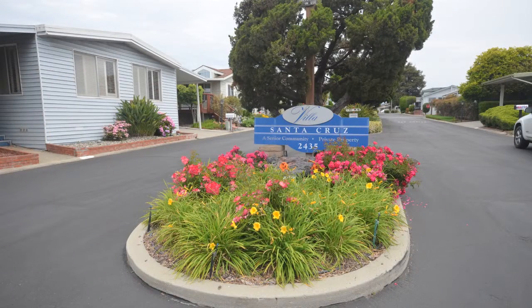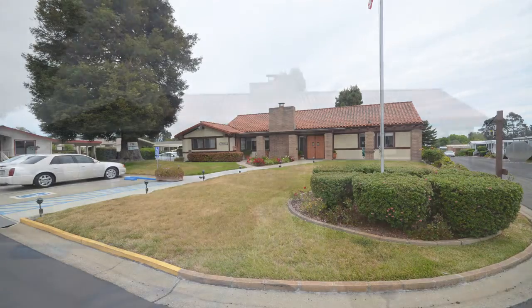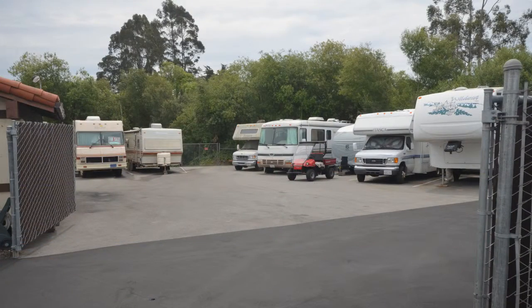Villa Santa Cruz is an adult community for residents 55 years or older. The park includes a pool, spa and sauna, as well as a clubhouse with game and billiards room and organized activities. The park also features RV and boat storage.